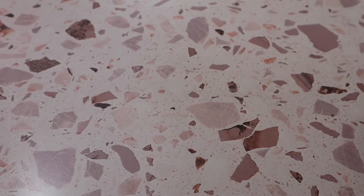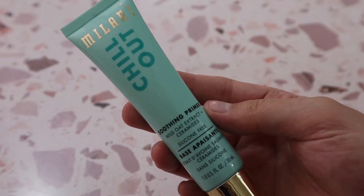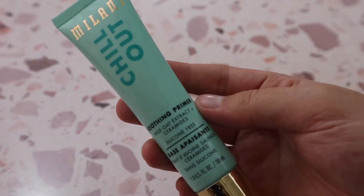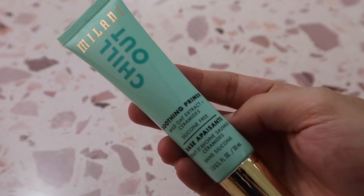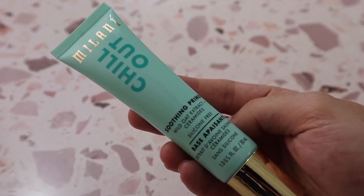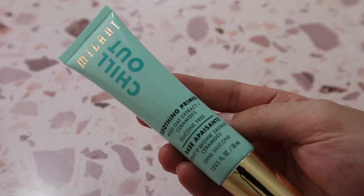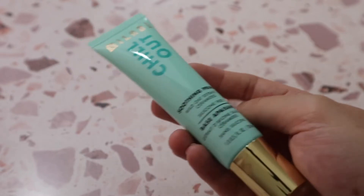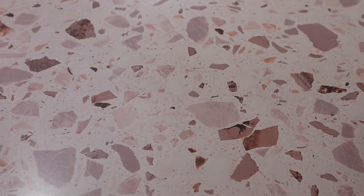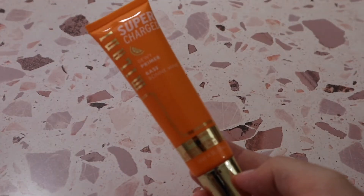Then there's the Milani Chill Out Soothing Primer — it's really nice but not my favorite. It doesn't do very many special things to the skin. I much prefer something that's a little more smoothing and pore-minimizing, which this doesn't really do for me. I can see myself possibly decluttering that one in the future.